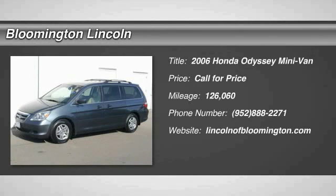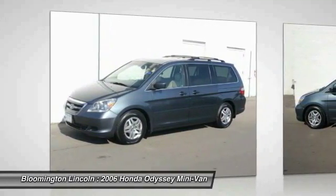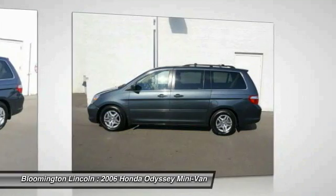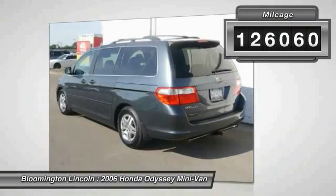The 2006 Odyssey — the Honda Odyssey is a showcase of distinguished style, captivating technology, and advanced safety features, a must for all families. This vehicle has less than 130,000 miles.